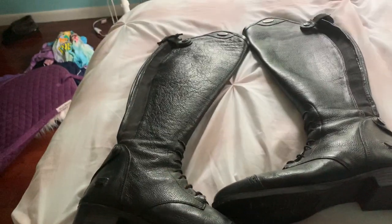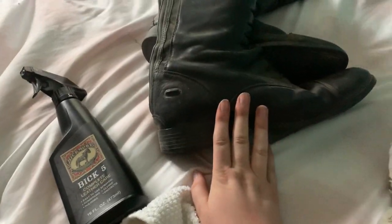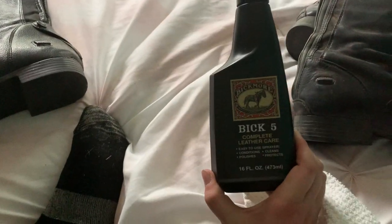Hey guys! Long time no see, sorry about that. I wanted to show you my new boots. These are my old ones. I have them both up here because obviously I'm going to clean them.